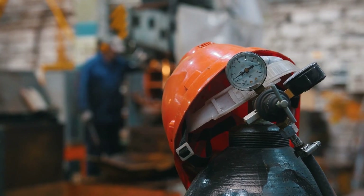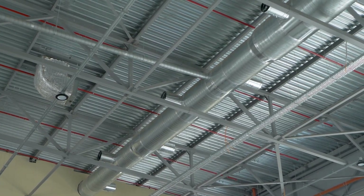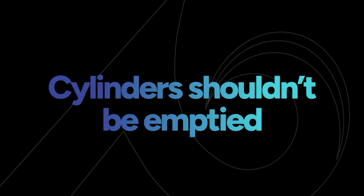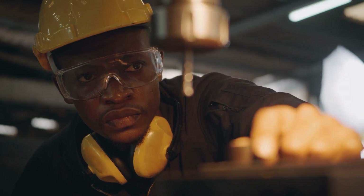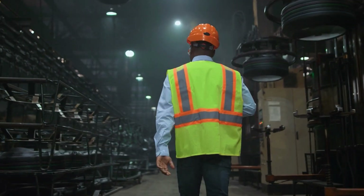Cylinder valves should always be accessible. Cylinders must always be used in well-ventilated areas. Tubing should be checked regularly for integrity and any damaged tubing must be removed immediately. Cylinders shouldn't be emptied below 25 psi to prevent backflow of air or other contaminants. The compressed gas association recommends wearing personal protective equipment like gloves, goggles, and protective clothing to minimize the risk of injury when using cylinders.